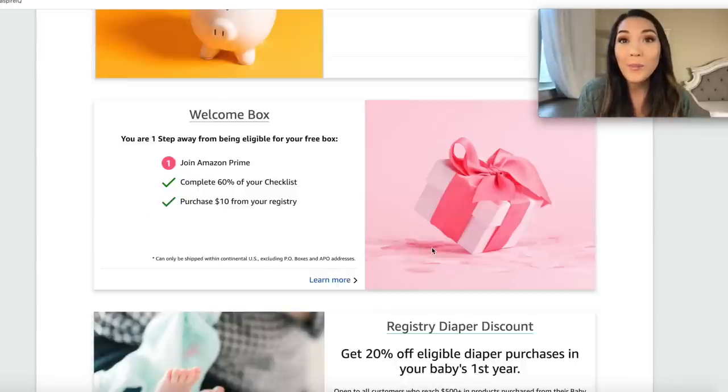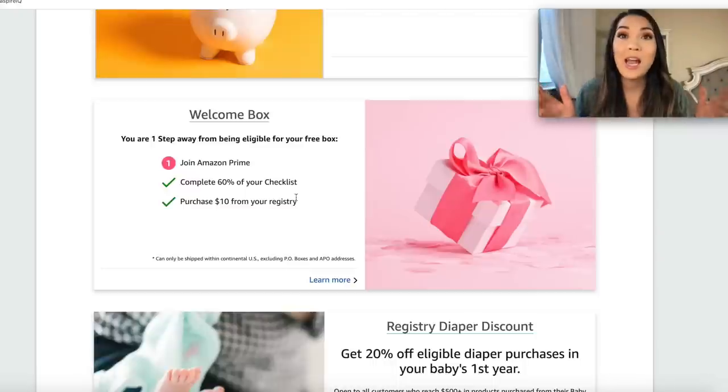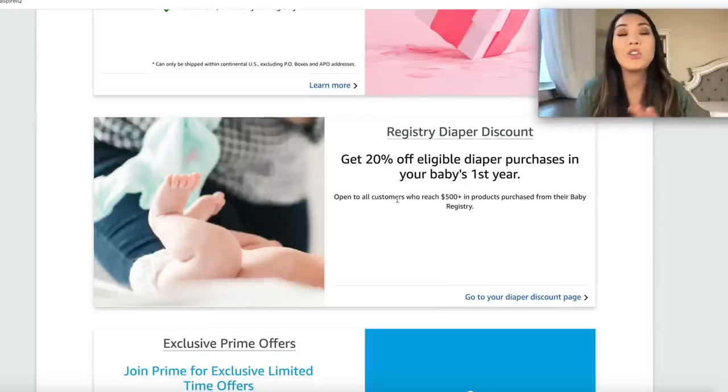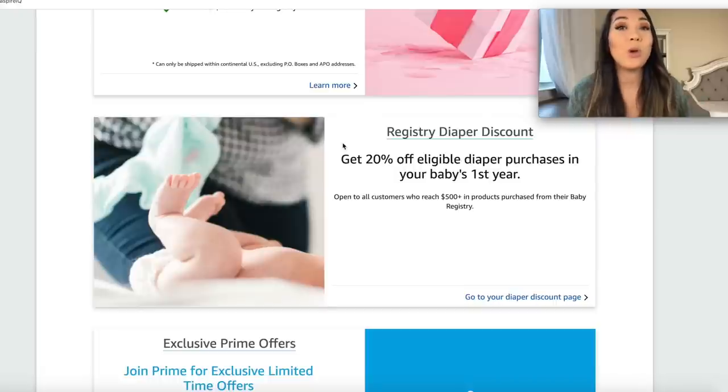The next bonus is the free baby registry welcome box that you get for your Amazon baby registry — this is a good freebie box too, though there are more steps to get it. I have a video linked below where I go through how to get your Amazon freebie box step by step. There's also a new registry diaper discount — get 20% off eligible diaper purchases in your baby's first year. If you are a Prime member, you're automatically enrolled in Amazon Family, which allows you to get up to 20% discounts on Subscribe and Save items. This is nice if you're not on Amazon Prime and don't do Subscribe and Save.